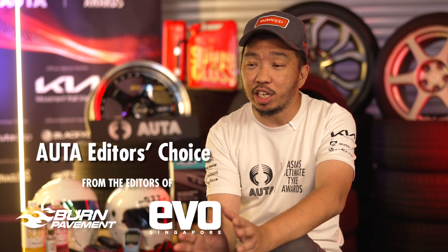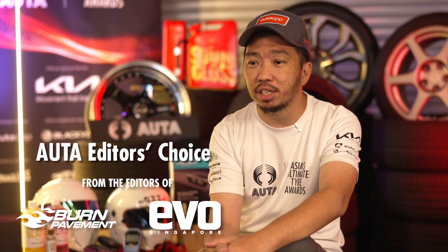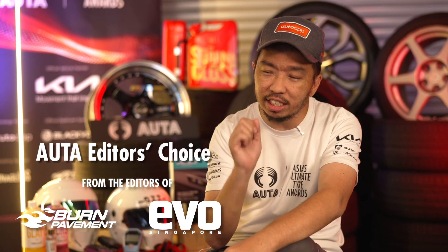So what does a tyre feel like to a driver? Does it make driving more enjoyable on a daily basis? These are some questions we all ask in the Editor's Choice, and that is where we weigh in on a tyre that produces the most consistent results and impressed us on the less tangible areas.